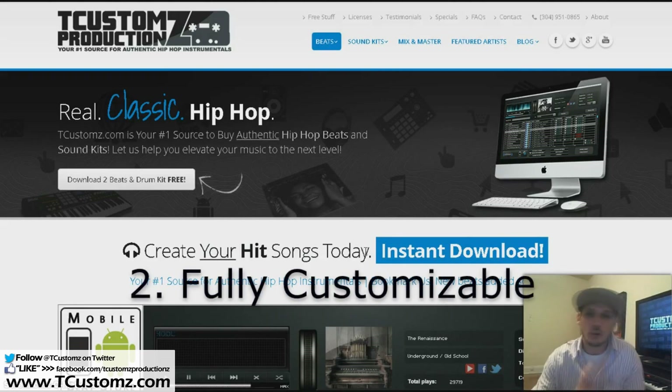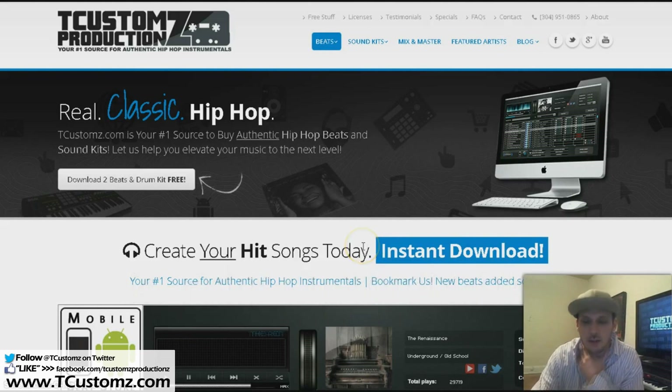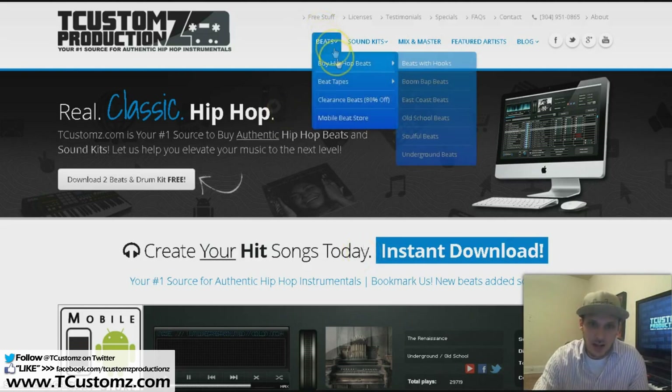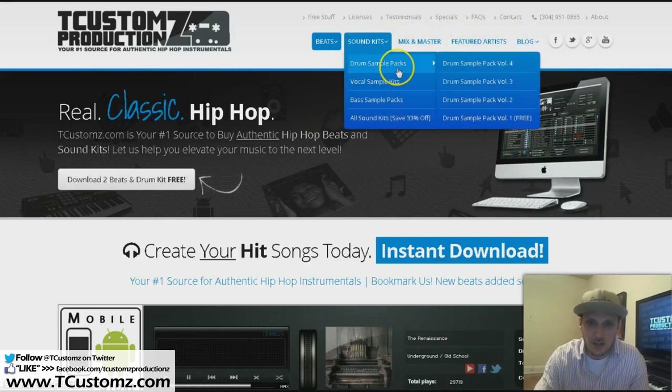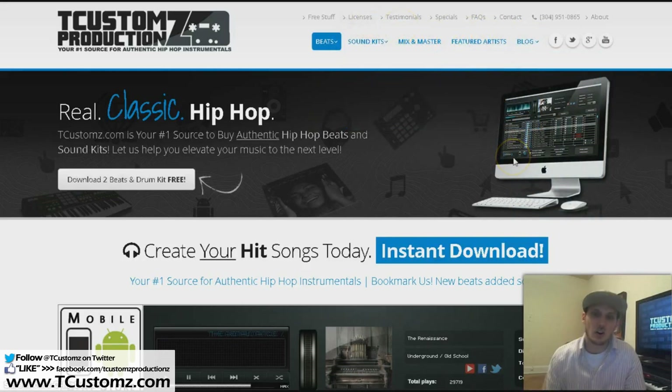Number two is that you get full control and flexibility over whatever it is you present online. For instance, if you're on SoundClick you're limited to just having one page — you can customize it and do some things, but you don't have the full control and flexibility you really need. You can see on here I have a bunch of different pages. I've got a mixing and mastering service, sound kits, all these things that are hard to offer on a single SoundClick page.